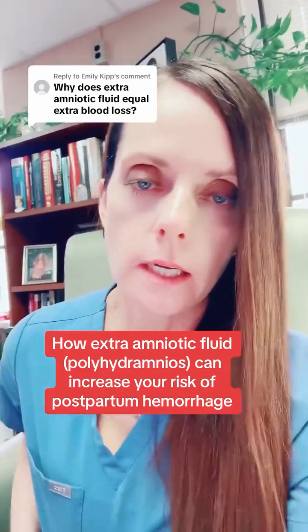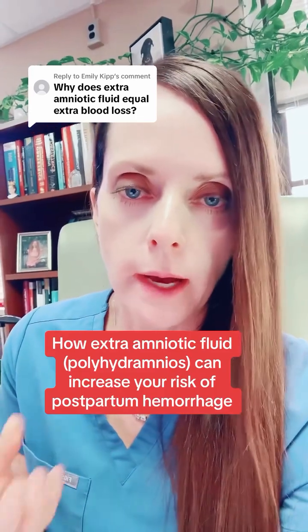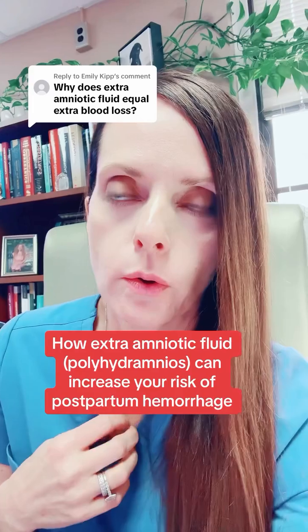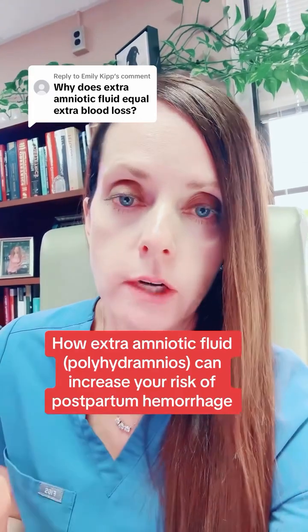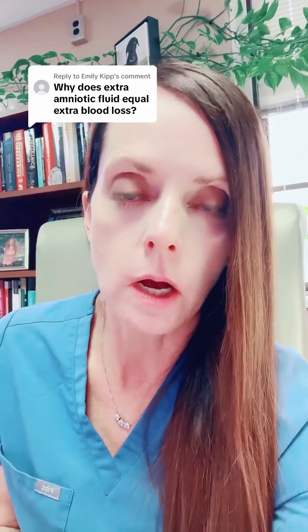The other day I did a video following me through a day of managing labor and delivery as faculty, and I talked about a patient who had polyhydramnios, which means excessive amniotic fluid, and that that caused more bleeding. This question says: why does extra amniotic fluid equal extra blood loss?